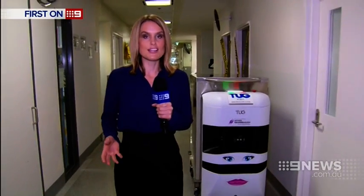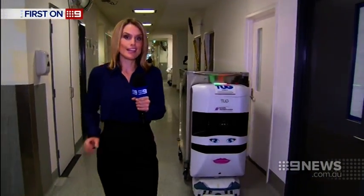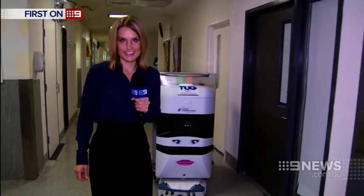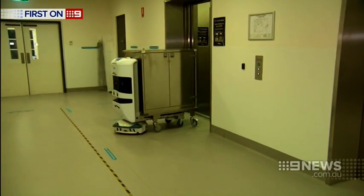In any busy workplace, it's important for someone to be designated to do a regular coffee run. But for now, these robots aren't allowed anywhere near the cafeteria. I think it just means that we're going to be seeing these robots in our corridors a lot more. Exiting lift, please stand aside.